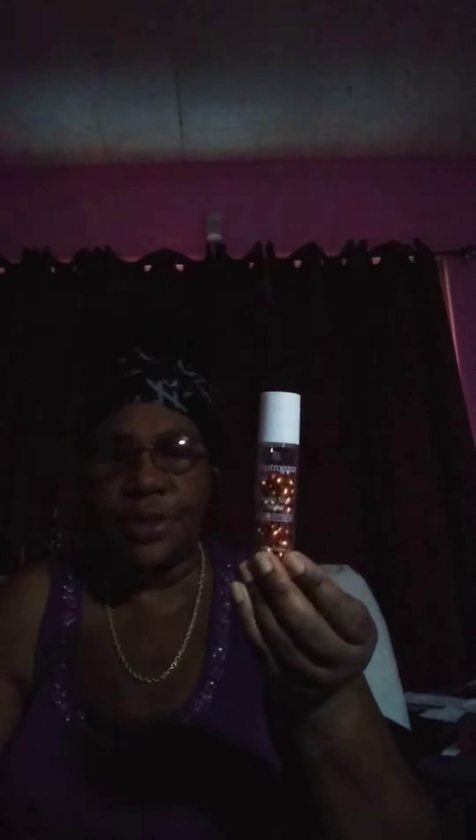It's got 30 capsules in it — 20% Vitamin C Serum. Visibly brightens skin tone for younger looking skin in just one week. And here is your packaging. I think that's really, really cute.